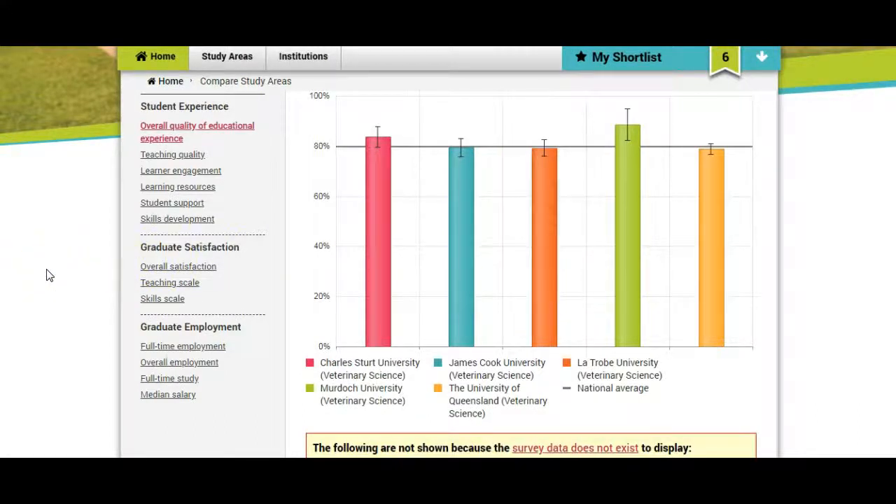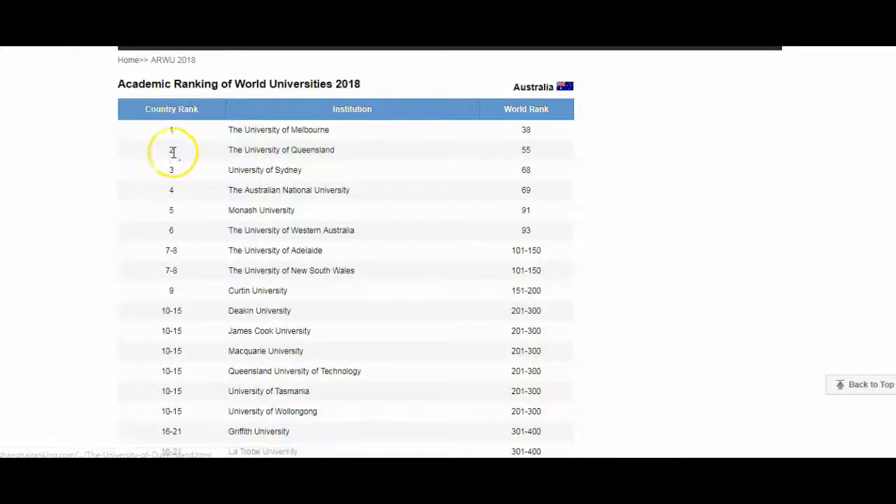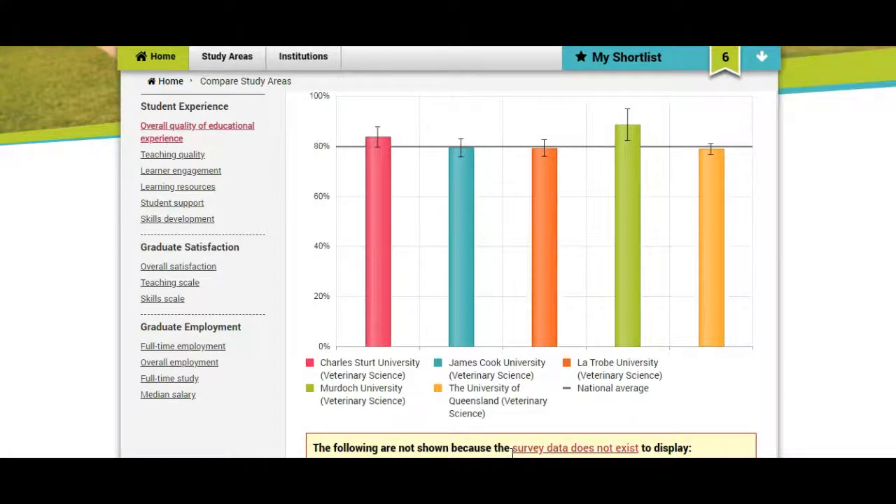So which universities are in the top 23 universities in Australia? You can see La Trobe and University of Queensland. In the rankings, University of Queensland is ranked number 2 in Australia and number 55 in the world. La Trobe is ranked number 16 in Australia and in the top 300 in the world. So now you can make the choice of which is the best course. You can choose University of Queensland, which is the number 2 ranked university in Australia and has average rankings on QUILT. Or you can go for Murdoch University — it is not in the top ranked Australian universities, but that doesn't mean that the course they offer is not the best. So here you can do further research. But for me, I think I will choose Murdoch University.